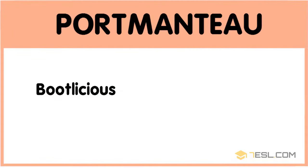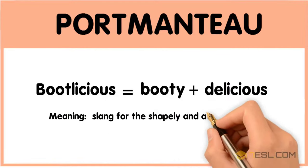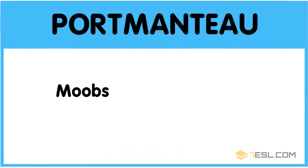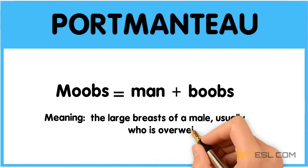Bootylicious: booty plus delicious — slang for the shapely and attractive backside of a woman. Moobs: man plus boobs — the large breasts of a male, usually one who is overweight.